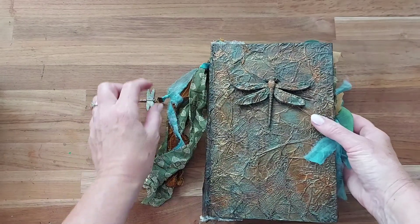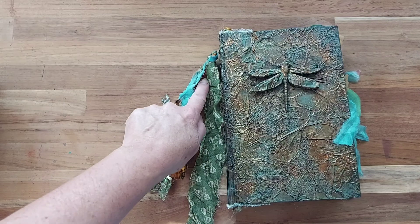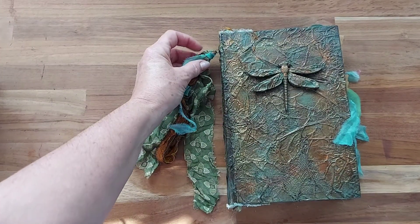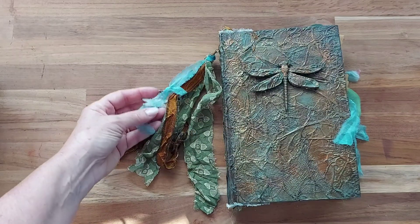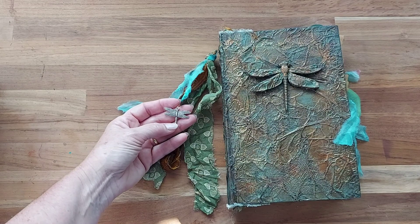Inside, I've got a little tassel here which I've actually just threaded through the little loop, and a dragonfly also on the tassel.